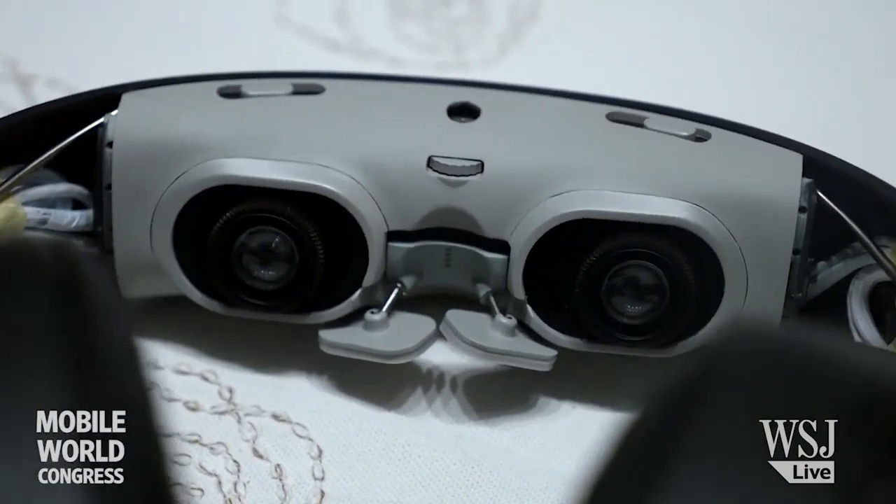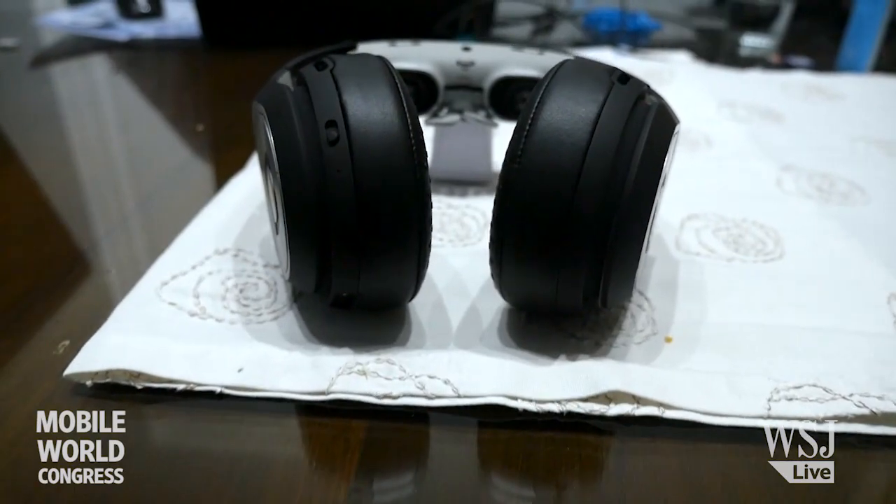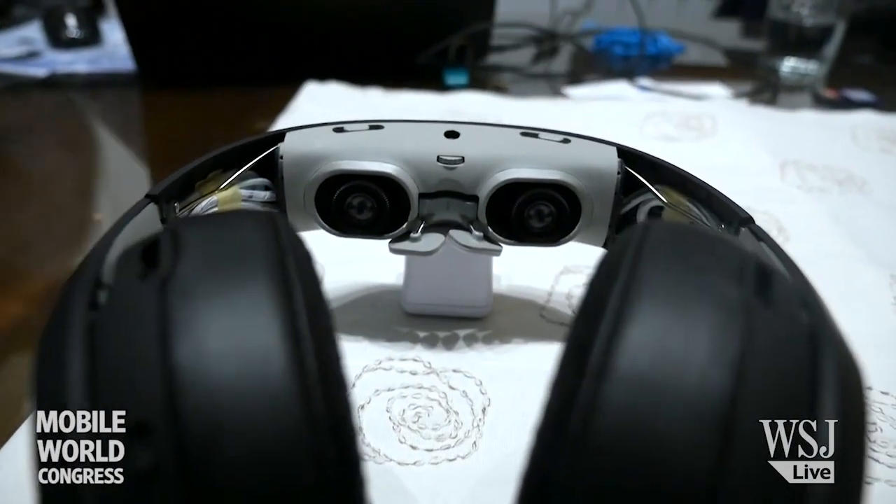We took this prototype concept to CES last year and walked away with the CES award for best mobile product. We launched a Kickstarter right after that, set a goal of $250,000, hit that in three hours and 56 minutes, and managed to raise over 1.5 million dollars.